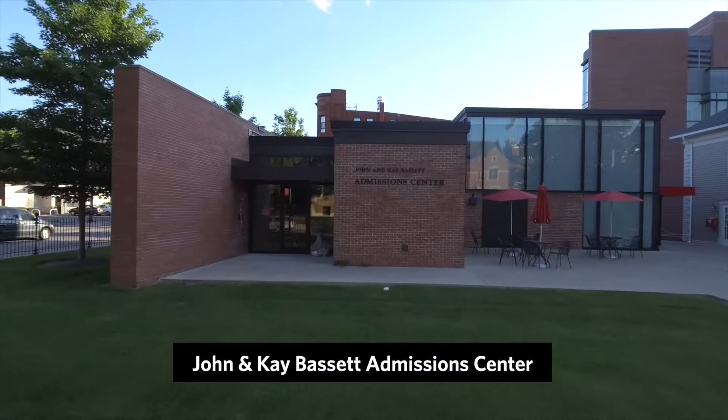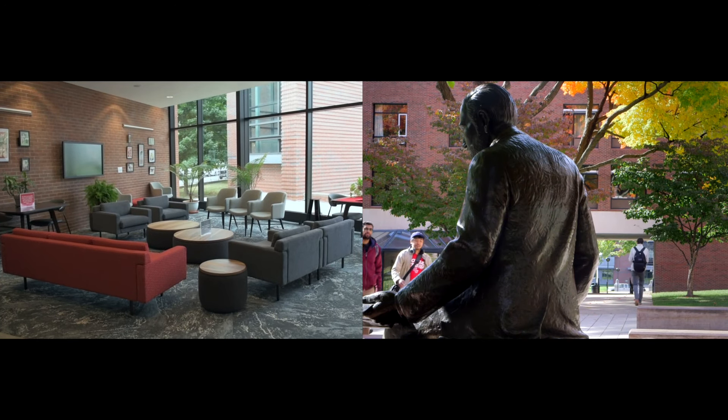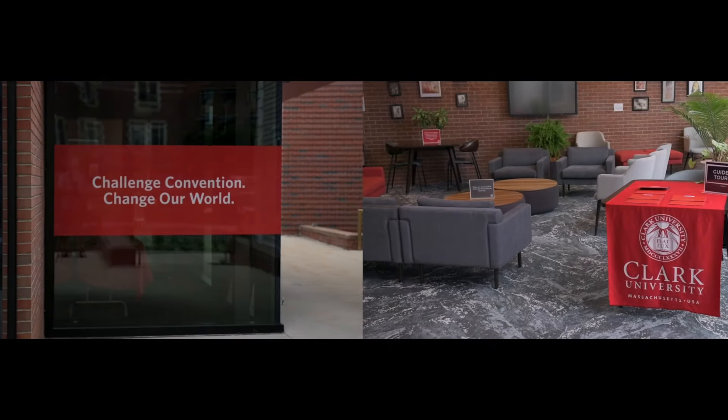It all starts here. The Bassett Admissions Center welcomes visitors from all 50 states as well as every country around the globe. Connect with our admissions staff and student ambassadors who can answer your questions about Clark and what it is like to be a student here.